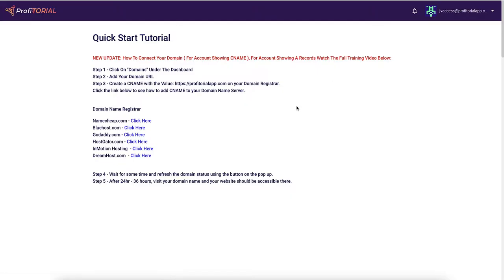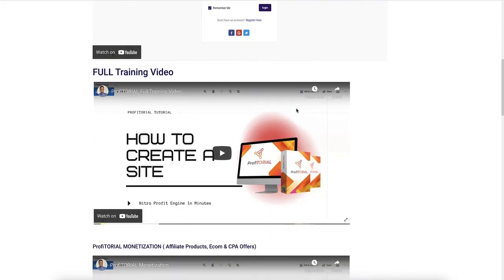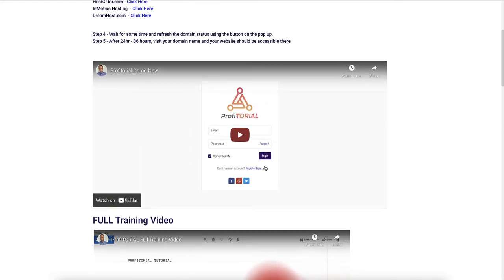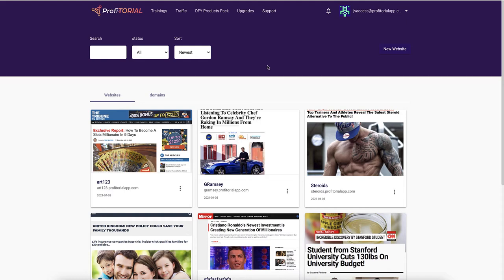There is also some very basic training. The training is brought to you by Sean himself and he walks you through all the different things. There's some training to do with the upgrades as well, and then there's a bit of bonus training about using ZeroPark, which is a way of paying for different traffic. Is that traffic good traffic? Probably not.